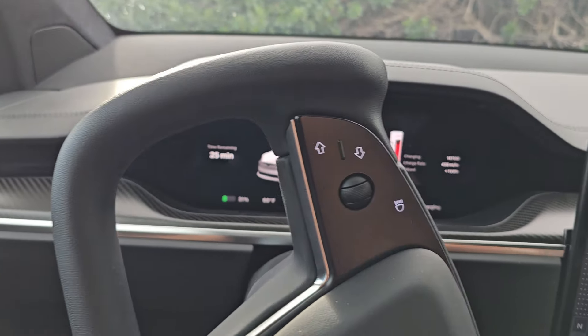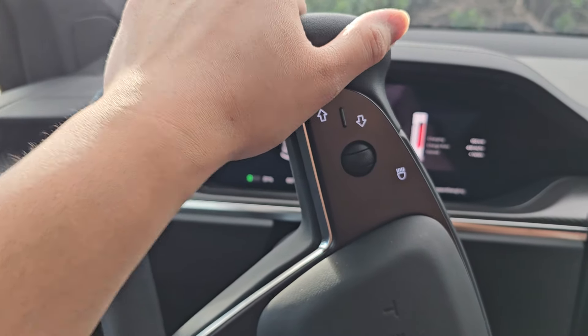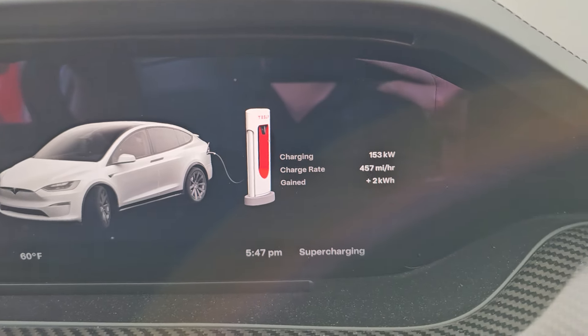Let me show you how dumb this second screen is. You see that? I parked and I didn't line the wheel back, and now we permanently have this stuck in front of it to see while we're charging. That's not a good design.